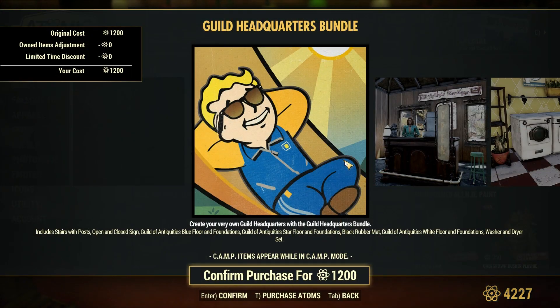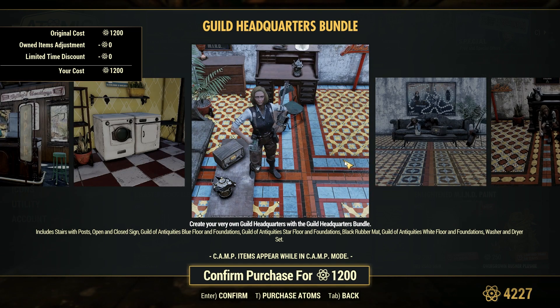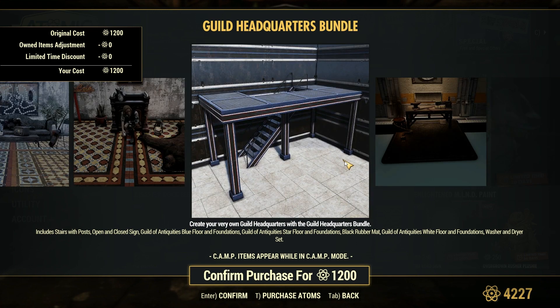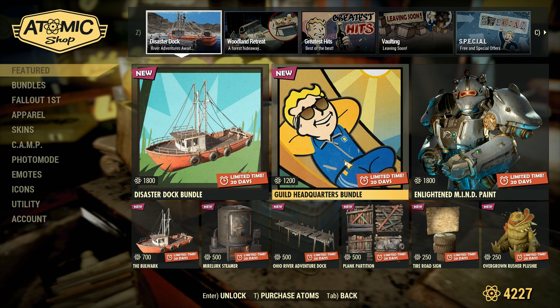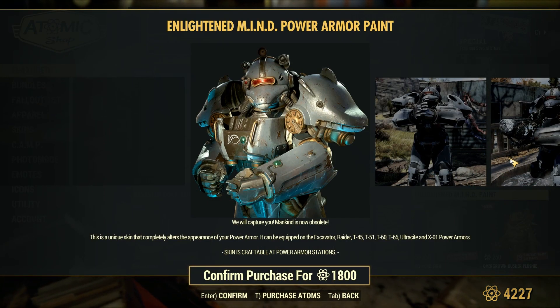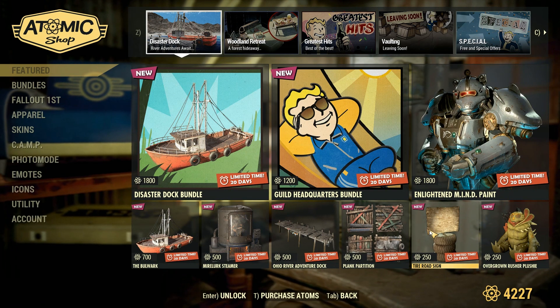The Guild Headquarters Bundle includes the Stair With Post, the Open and Close Sign, the Guild of Antiquities Blue Floor and Foundations, the Guild of Antiquities Star Floor and Foundations, the Black Rubber Mat, the Guild of Antiquities White Floor and Foundations, and a Washer and Dryer Set. Nothing too special. The Enlightened Paint is just a Power Armor skin for all the various Power Armors. Moving on.